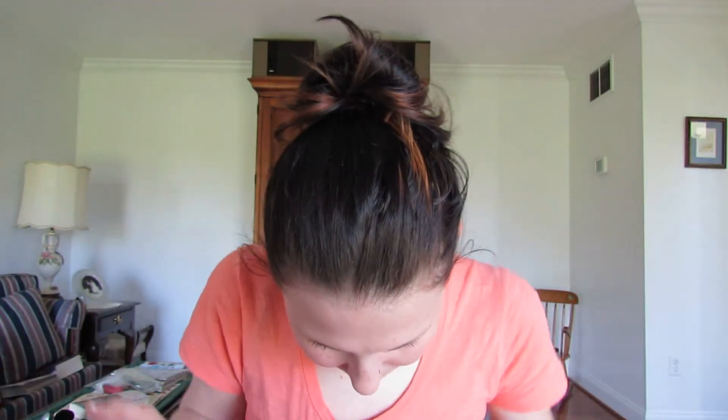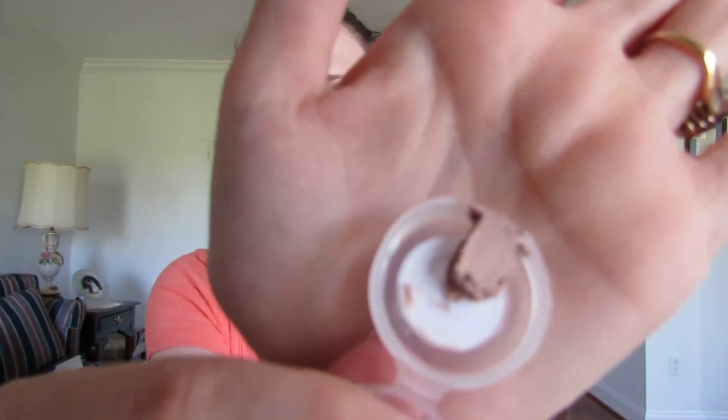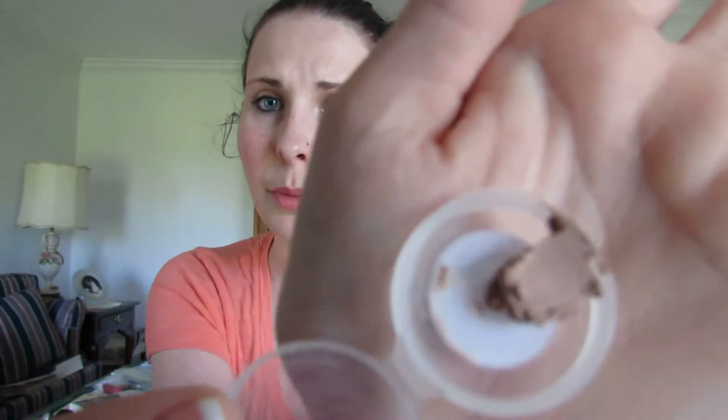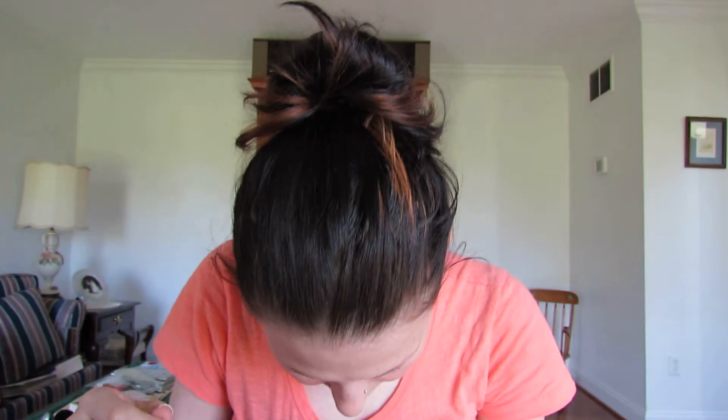Then I got the MAC Painterly Paint Pot Sample in Painterly. I was a little disappointed in this one — it was $3.29 and this is the sample they gave you. Still cheaper than buying the whole pot though, and I doubt I'll go through this much in a while. Then I got the MAC Pearl Cream Color Base Sample, which was also $3.29. I don't really know what this is for, but I just really liked it.